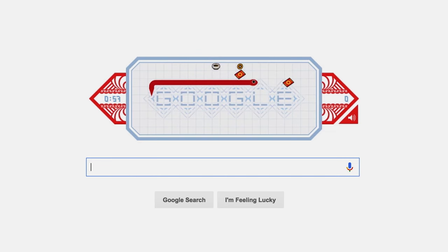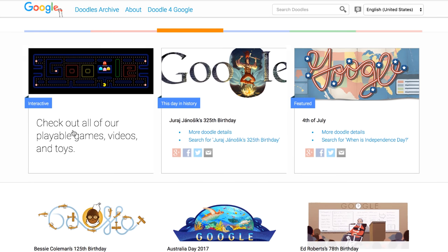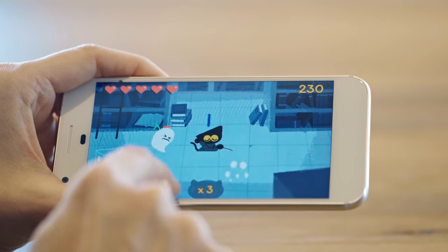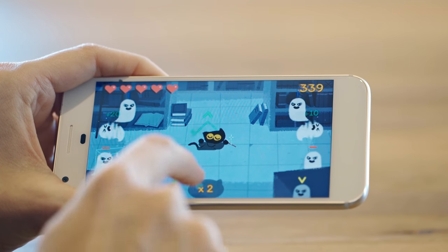Google has also made a lot of games for the Doodles that appear on its homepage. And guess what? You can still play these games even after their day of fame on google.com. Just head over to the Doodles archive, click interactive, and a bunch of different ones will show up — like one of my favorites, the Halloween doodle from this year, where you get to be a cat with a magic wand warding off ghosts and other evil spirits.